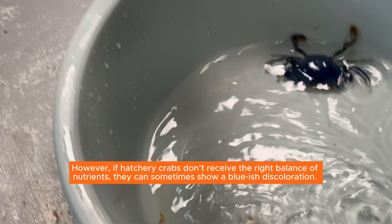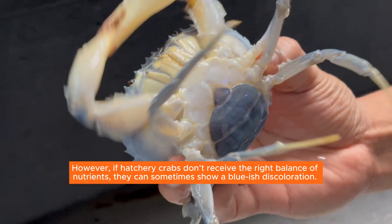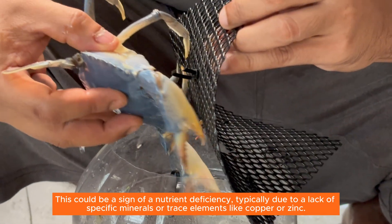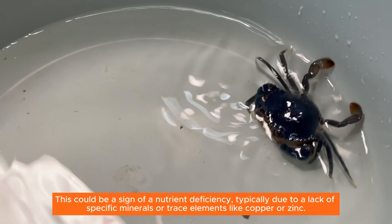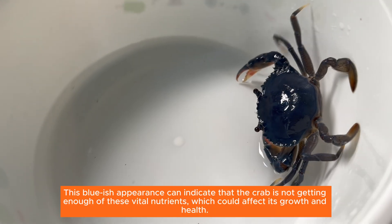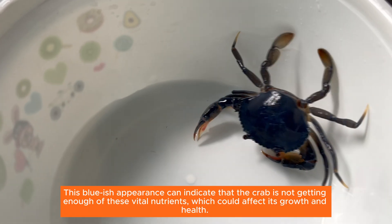However, if hatchery crabs don't receive the right balance of nutrients, they can sometimes show a bluish discoloration. This could be a sign of a nutrient deficiency, typically due to a lack of specific minerals or trace elements like copper or zinc. This bluish appearance can indicate that the crab is not getting enough of these vital nutrients, which could affect its growth and health.